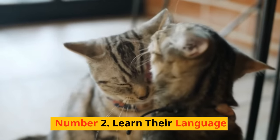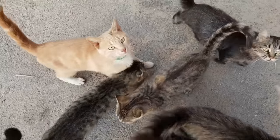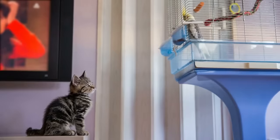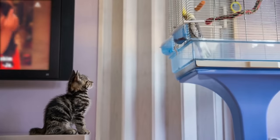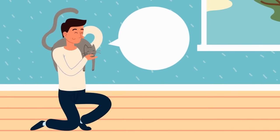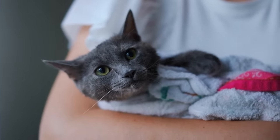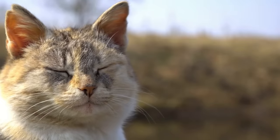Number 2: Learn their language. Did you know that cats communicate in their own unique way using a variety of sounds? Cats have an entire language made up of meows, purrs, and even those adorable chirps when they spot a bird outside the window. Each sound, each tone, carries a different message. It's all about paying attention and learning from experience. When your cat meows at you in a certain way, try to notice what's going on — are they hungry, excited, or maybe just saying hello?